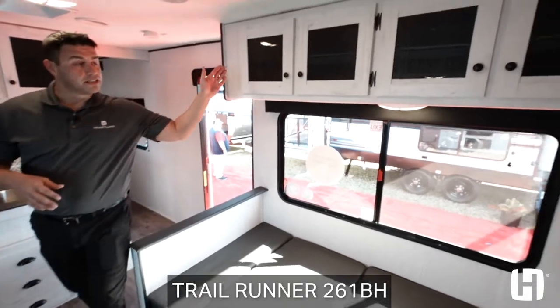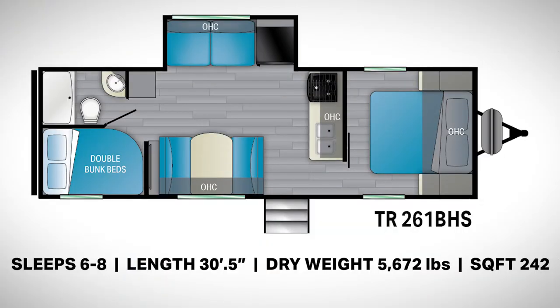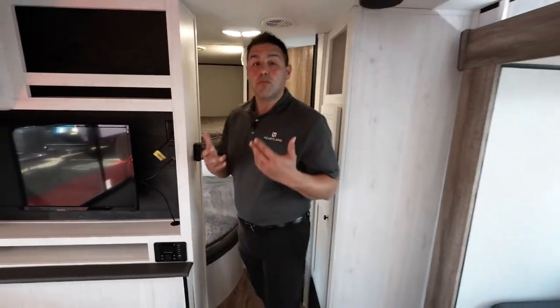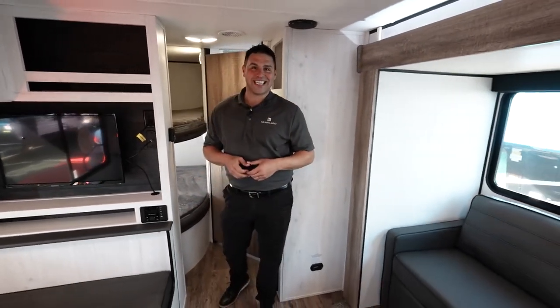You have storage along this entire perimeter, but overall this is a beautiful floor plan that gives you a lot of space in under 31 feet. There are many more features you can take a look at and learn more about by going to heartlandrvs.com.